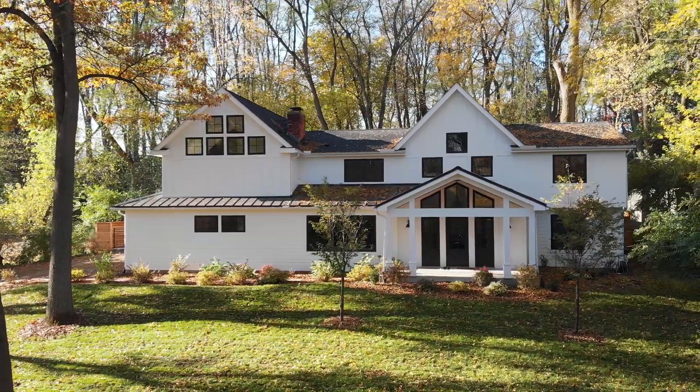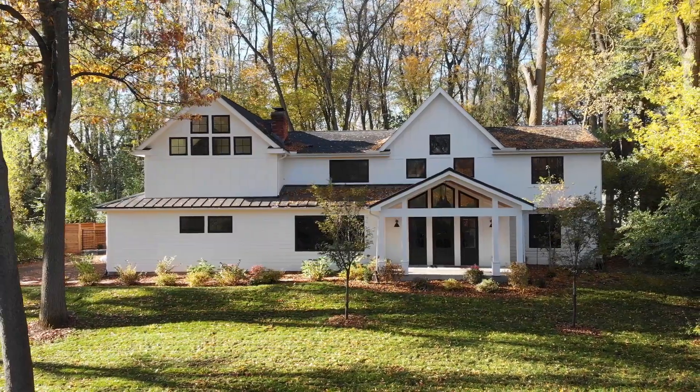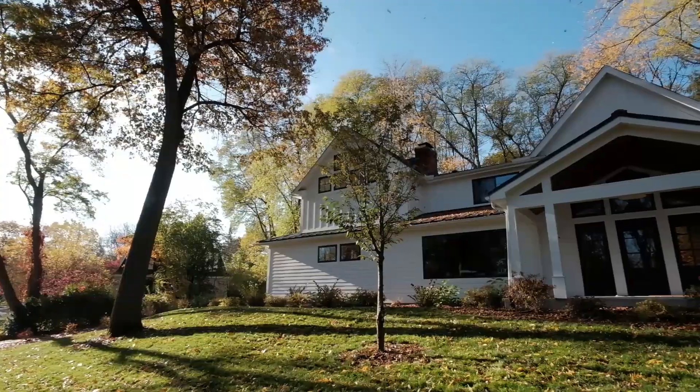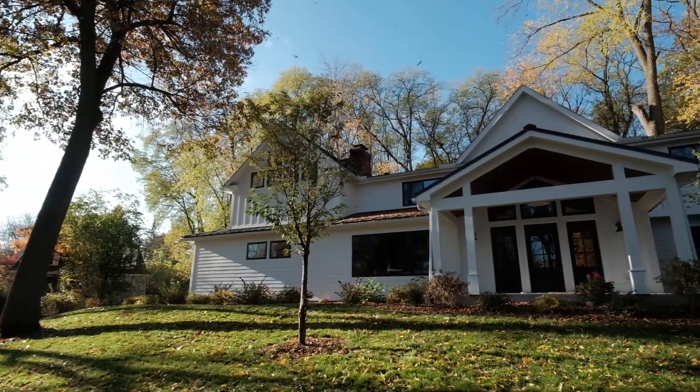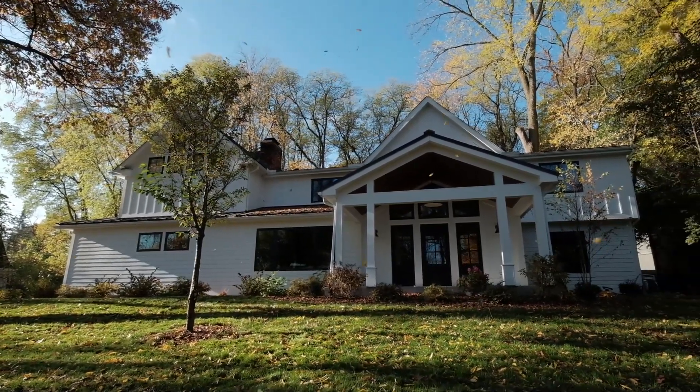Perched atop a hill on a lovely wooded half-acre lot is the newest custom renovation in Ann Arbor Hills. Finished in 2019, this contemporary home by KLA Development is custom designed for luxurious modern living.